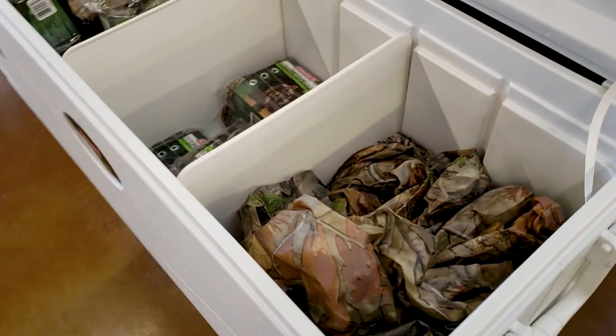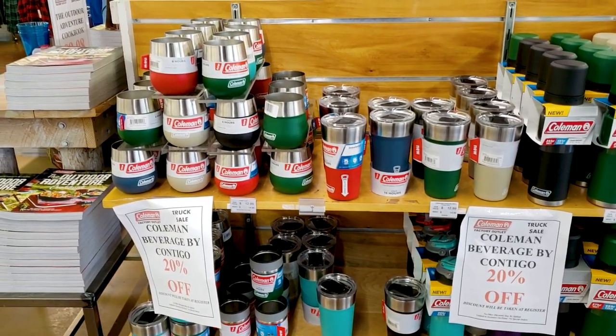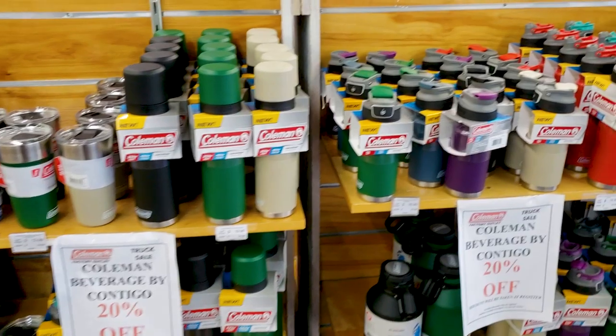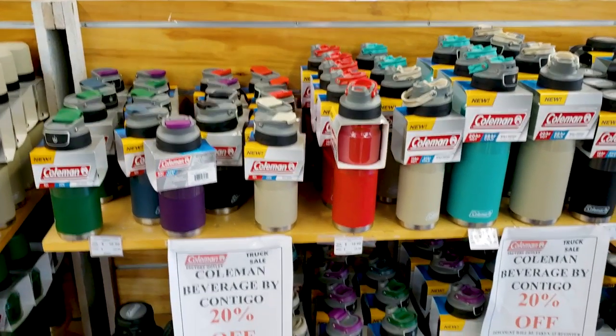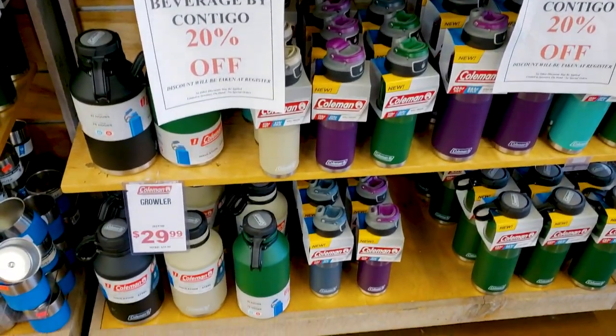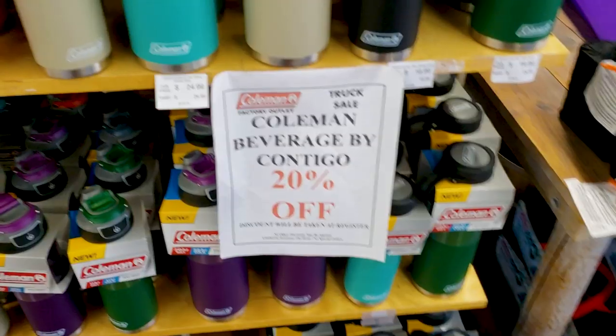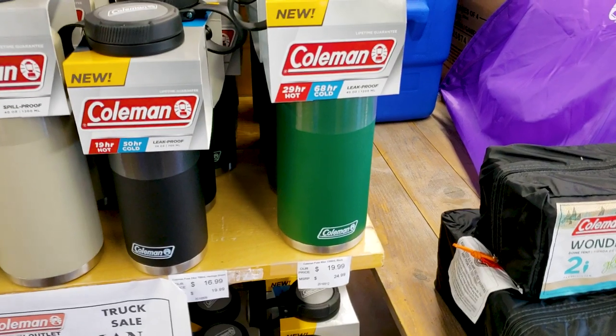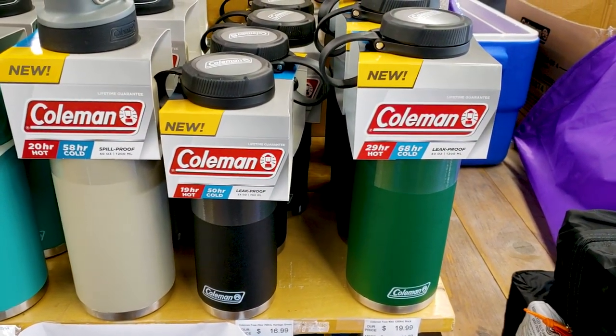Got some camo gear. Over here we've got stuff to drink out of — these are like different thermoses, different containers to pour your stuff in. Pretty good price, 20% off on all this stuff. Normally like $25 is $19, or normally $19 is $16.